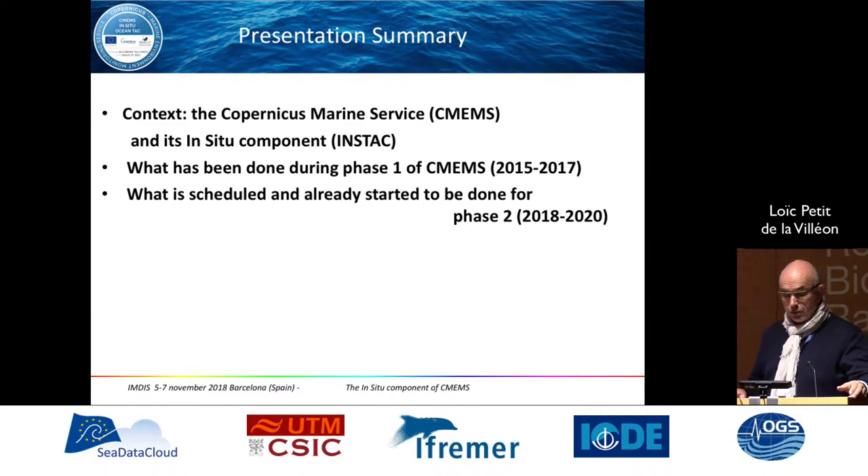Just a short summary of my presentation. I will remind you of the context of the Copernicus Marine Service, which we call C-MEMS, and especially the in-situ component we call INSTAC, the Thematic Assembling Center. I will cover what has been done since the beginning of the project from 2015 up to 2017, and what is scheduled for the present phase of the project, which we have already started working on.